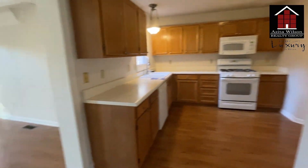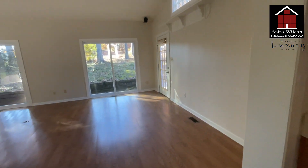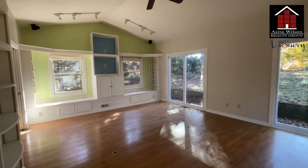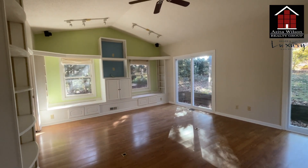The kitchen cabinets are going to get updated with a new countertop and stainless steel appliances. This is the family room — we're planning to take out the built-in right there.